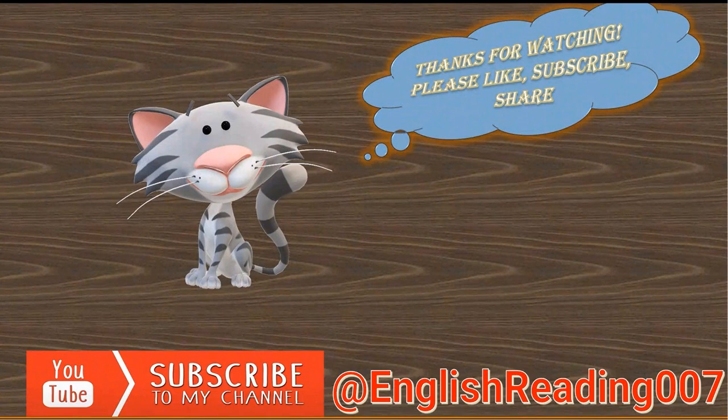Thanks for watching, please like and share this video. Also hit the subscribe button, ring the notification bell, and let's embark on a journey of knowledge together.